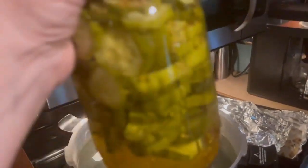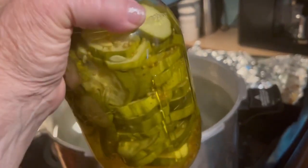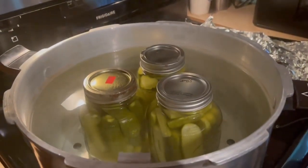So we've got three different kinds right here. The bread and butter have already turned a color. That came from the processing. From the Mrs. Wages is what flavors them.